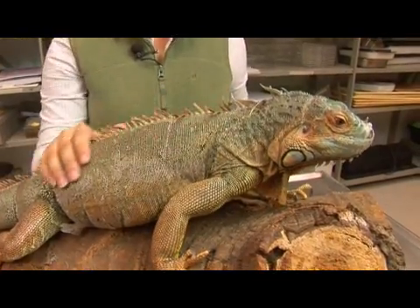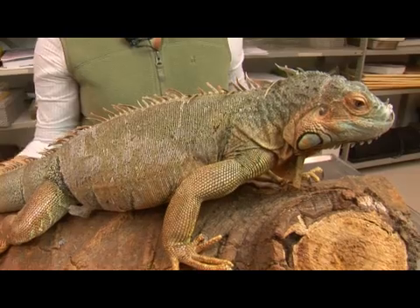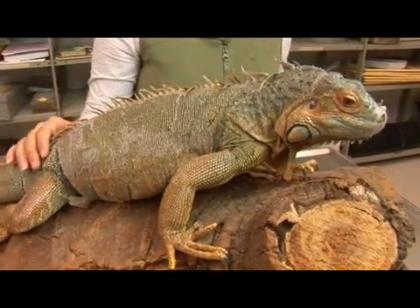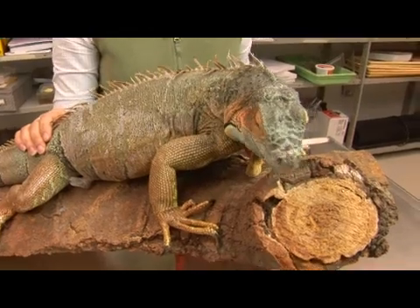This is a very large lizard. They can grow from four to six feet and they can actually weigh up to twenty pounds. In captivity they can live up to twenty years, and in the wild up to eight.